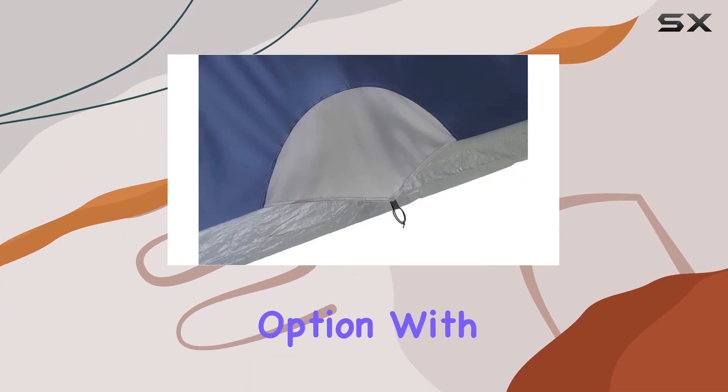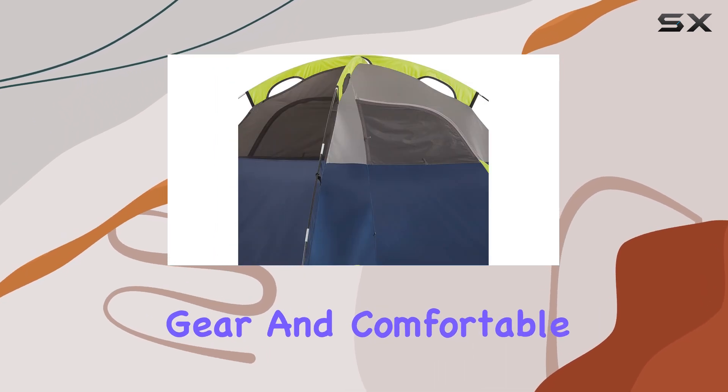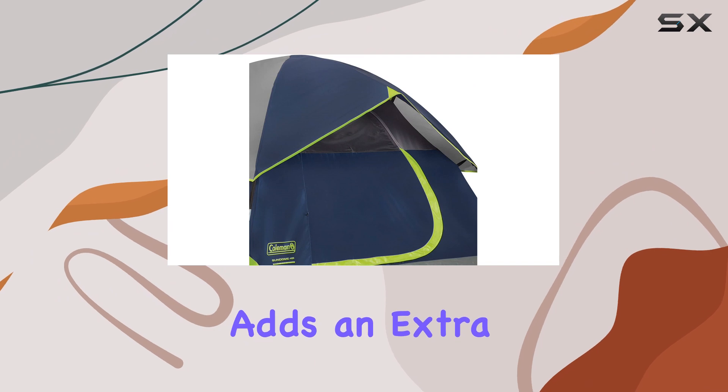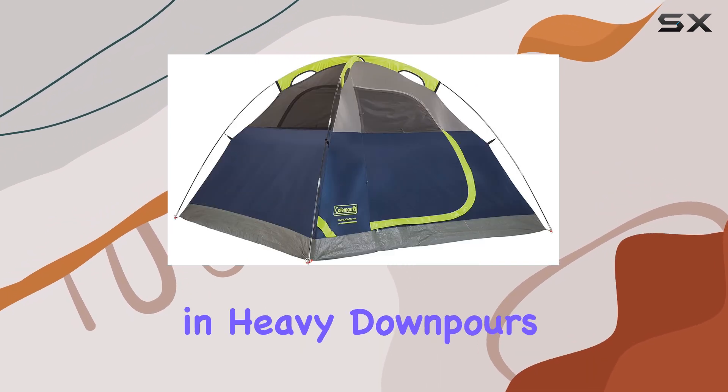The 4-person option, with its spacious interior, provides ample room for gear and comfortable sleeping. The included Rainfly adds an extra layer of protection, ensuring you stay dry even in heavy downpours.